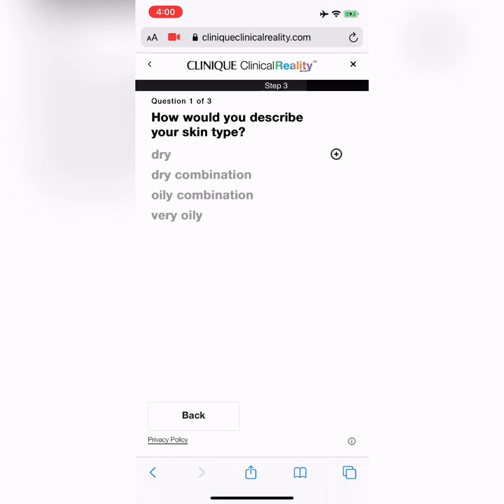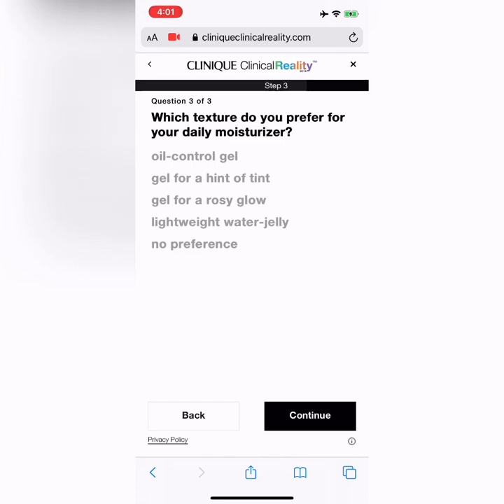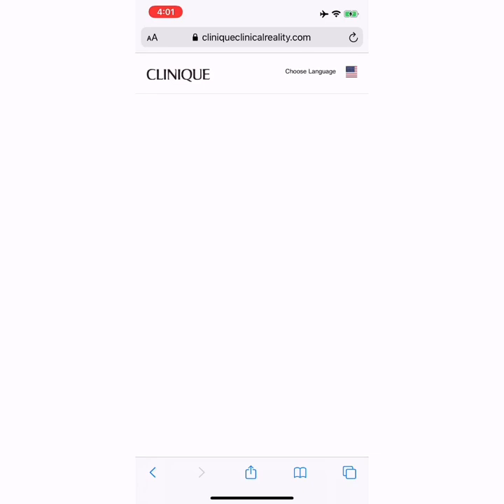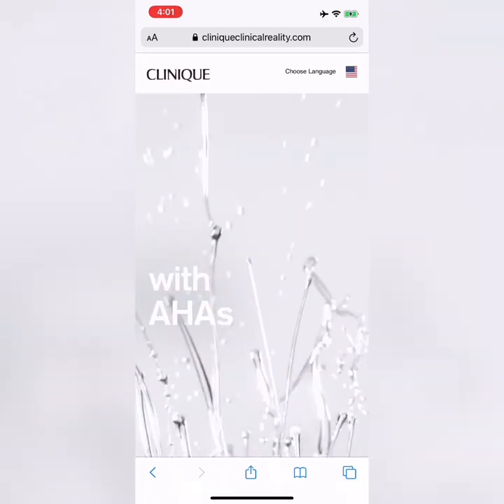This is where it asks some questions about your skin type and preferences. I would describe my skin as oily combination. Besides moisturizer, what other products would I consider? Definitely makeup remover, cleanser, toner, serum, eye cream, SPF, and booster — I like to use it all, so let's go for it. Hit continue, and for texture preference I like a lightweight water jelly texture, something really light. Hit continue.